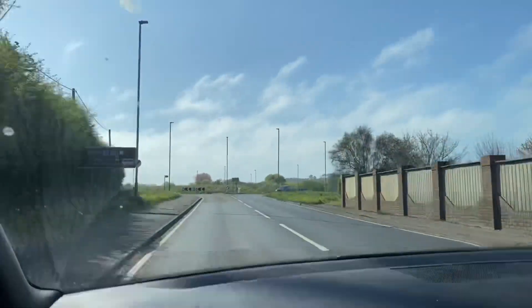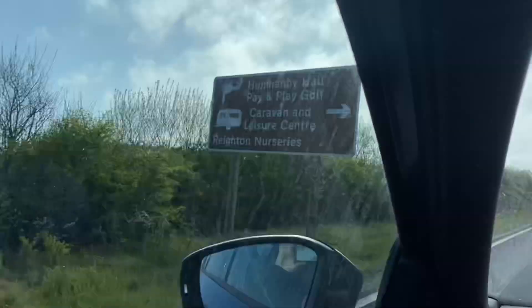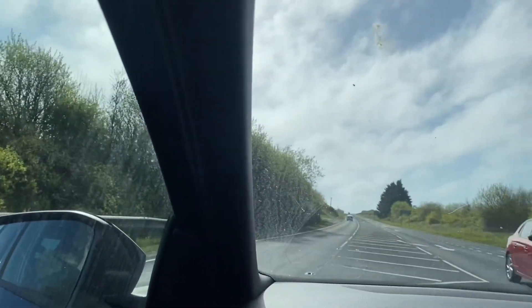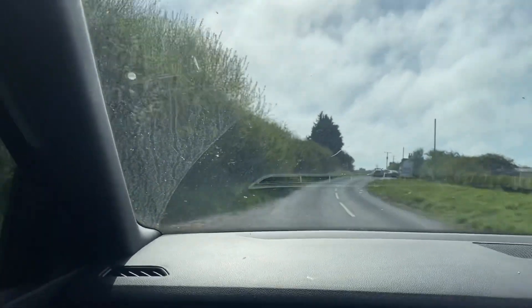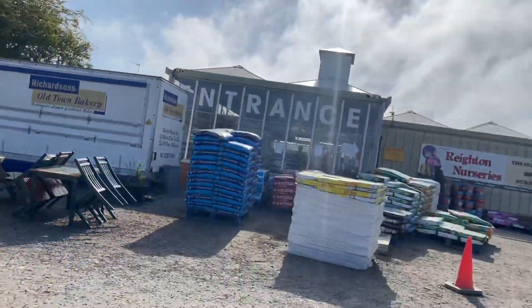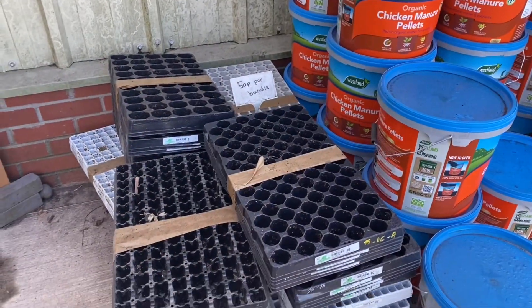Hi guys and welcome back to my channel. This is one of my gardening diaries, and I was so excited to get it started that I forgot to film my intro. We have discovered that there is a fabulous garden center very close to our caravan, so we are going to go for a visit today. It is called Reighton Nurseries. I hope you enjoy this video — so we are here, let's go and have a look inside.